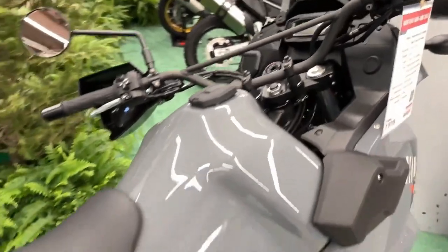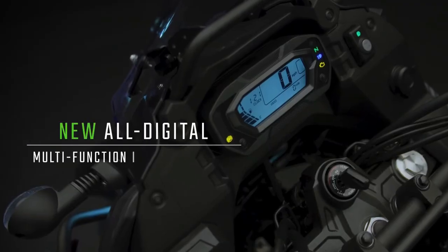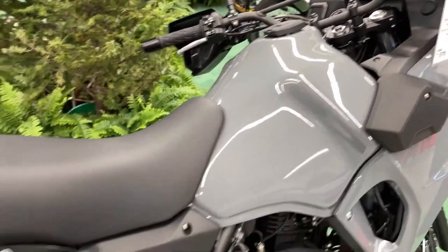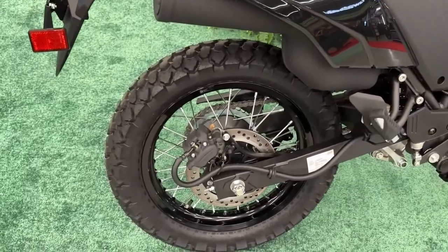The 2024 KLR650 is available in two colorways, with Firecracker Red, Metallic Carbon Grey, and Pearl Crystal White, Metallic Carbon Grey.